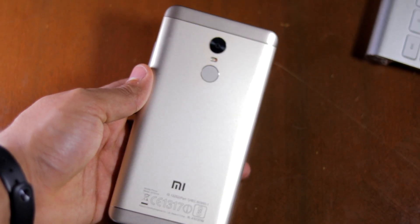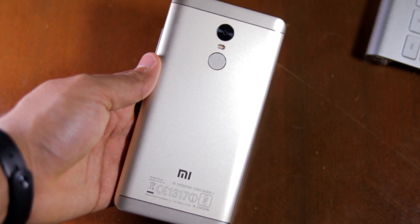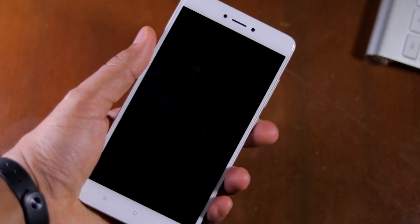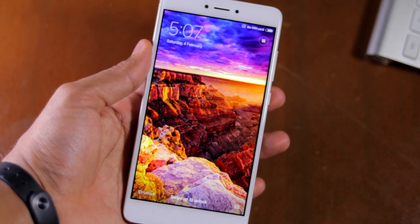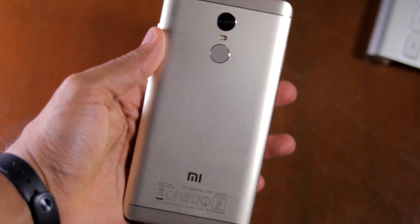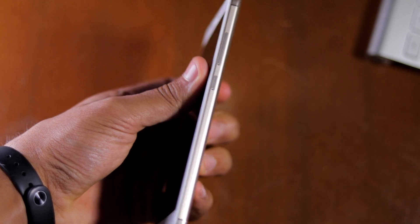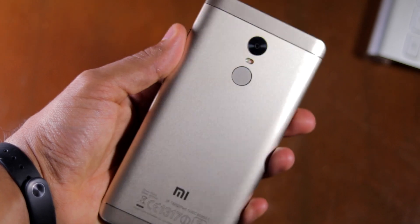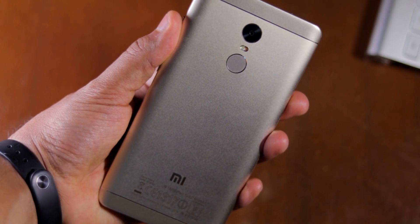Let's start with the biggest change: design and build quality. The Redmi Note 4's unibody aluminium design does not look anything like that of the Redmi Note 3. It feels sleeker and more premium with the curved 5mm edges at the rear, ensuring that the handset looks thinner than its 8.4mm waistline would suggest. Xiaomi has also done away with plastic inserts at the top and bottom for the RF window and has instead gone for polished aluminium glass, which further helps in adding to that premium feel.